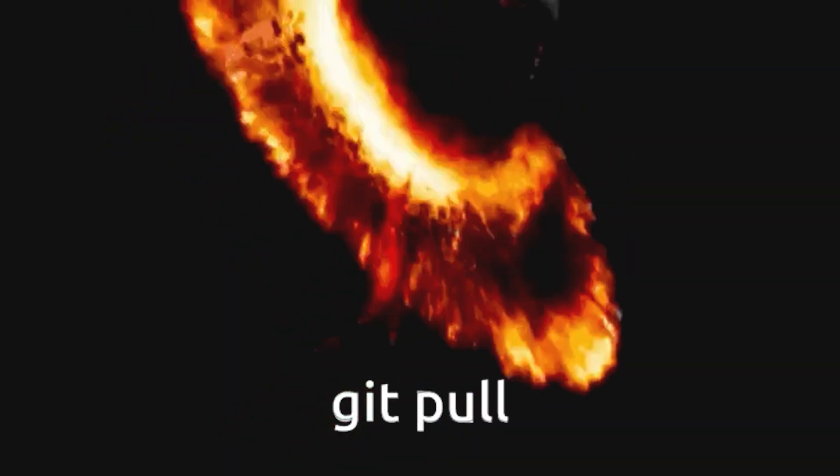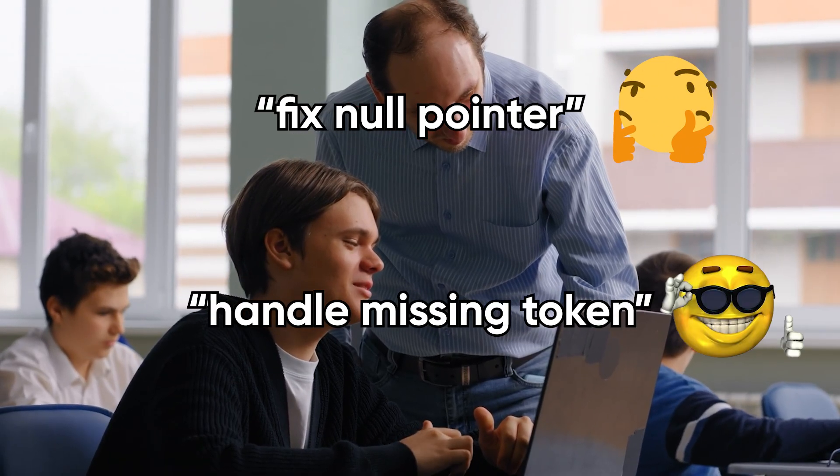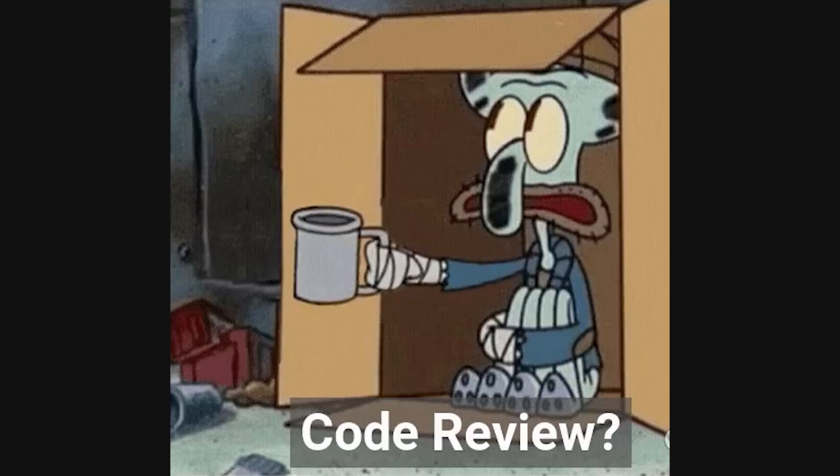Use version control like it matters because, believe it or not, it does. Commit messages are documentation for future humans. A message like 'fix null pointer' tells you nothing, whereas 'handle missing token in auth middleware' tells the story. Branching, code reviews, and small frequent commits create a history that proves competence.